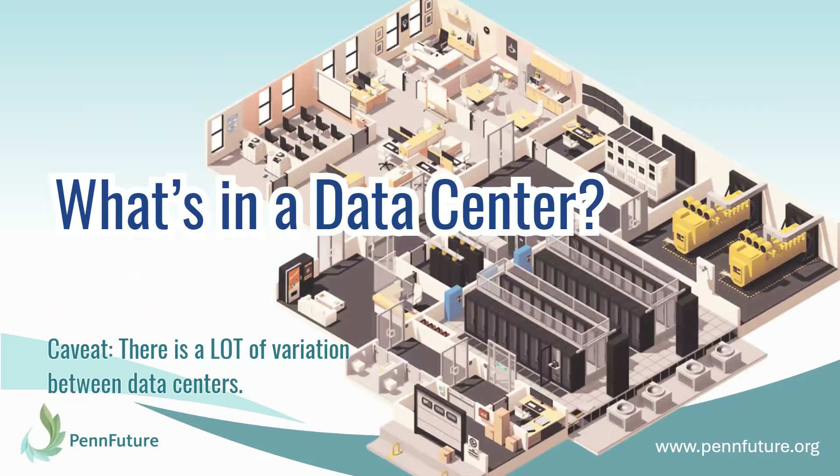So today we are going to talk about what goes on inside a data center. We have a previous video that talks about what a data center is and different types of data centers, so if you're interested in that, go back and check that out. But today we are going to talk about what happens inside a data center. There is a caveat here that there is a lot of variation between data centers, so this is a very general overview and there will be a significant amount of variation from data center to data center.